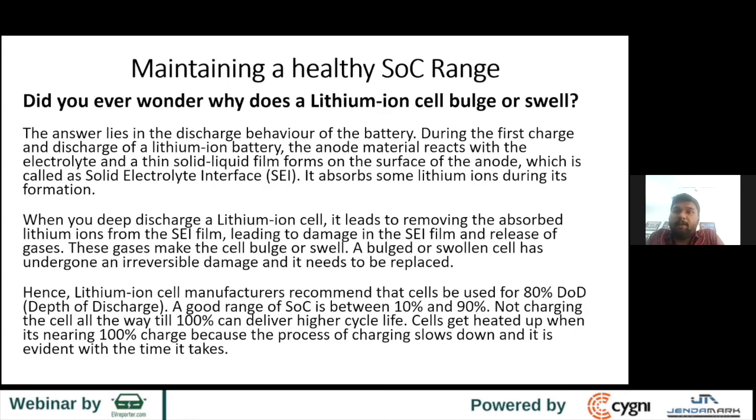Maintaining a healthy SOC range: have you ever wondered why a lithium-ion cell bulges or a pouch cell swells? The answer lies in the discharge behavior. When a new cell is manufactured, it is charged very slowly for the first few cycles. During this time, some lithium ions and electrolyte form a semi-solid structure on the anode called the SEI — solid electrolyte interphase. During SEI formation, some lithium ions stay back and don't come back.